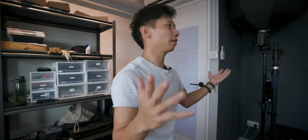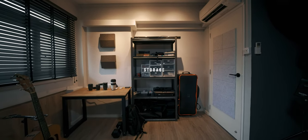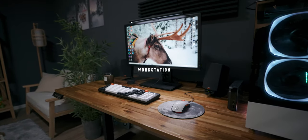I like to divide my creative studio into three sections: the first being the storage area, the second being the living space or set piece area, and last of all the workstation. Let's start with the storage area first.